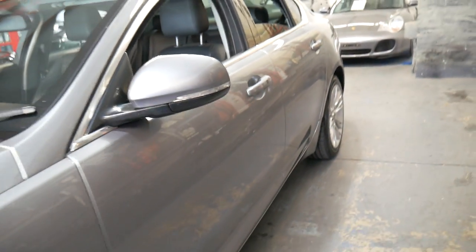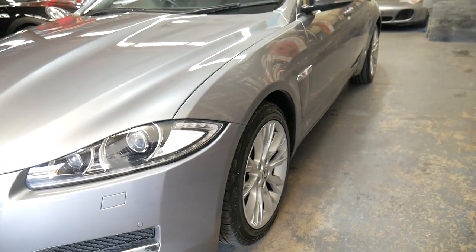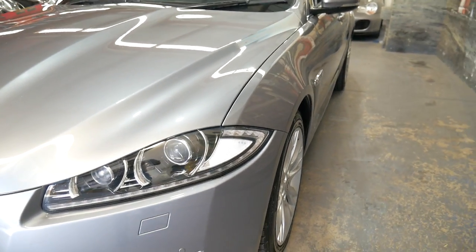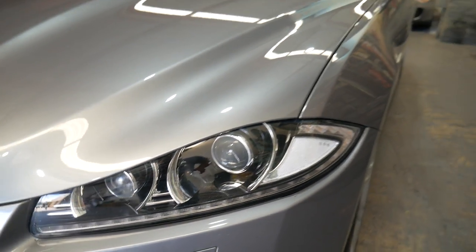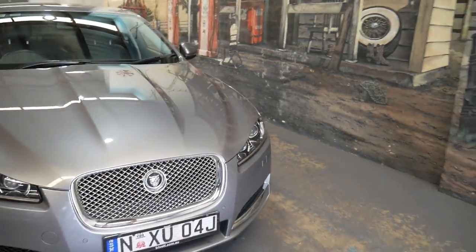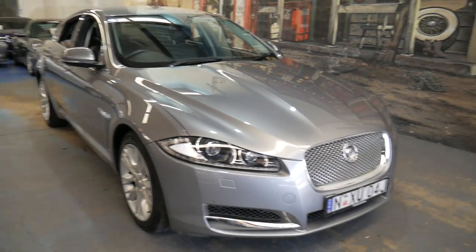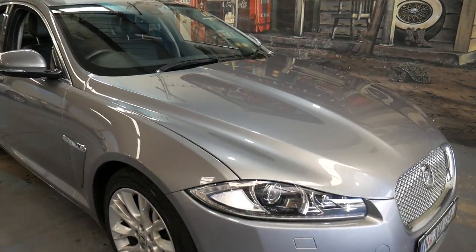It represents excellent value and it is the updated series, replacing the earlier model from 2011. It even has LED headlights, xenon headlights, and being a premium luxury it has parking sensors on the front as well as the back. It's also got these very nice multi-spoke alloy wheels.